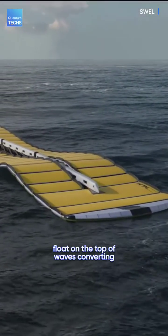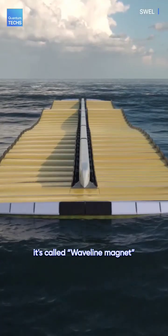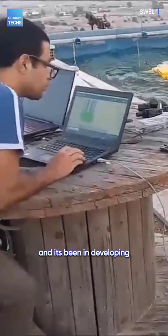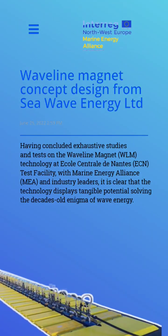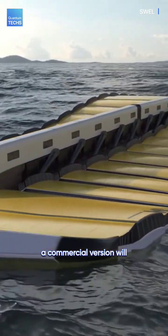Imagine a device that could float on the top of the waves, converting all that wave energy into electricity. It's called Waveline Magnet, designed by Sea Wave Energy Limited, and it's been developing for over a decade. The magnet is still testing in Europe, but its developer says a commercial version will be available soon.